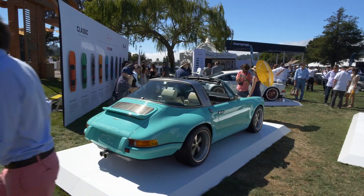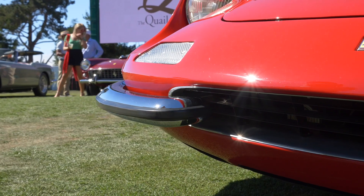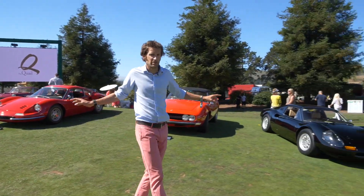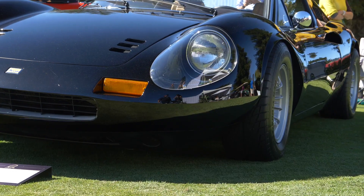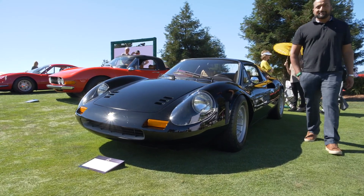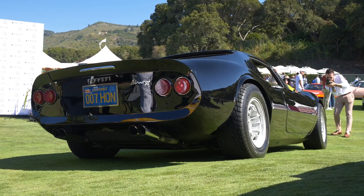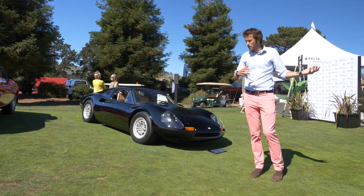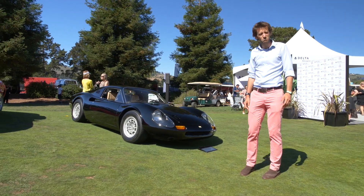We've wandered onto the Ferrari lawn. There's a Dino 206 over there. Down here though, that's what you'd normally expect a Dino to look like — and I think it looks absolutely stunning. Without the bumpers and with the faired-in headlights, apparently the engine was also some sort of hot rod engine with fuel injection on it. The owner bought it when it wasn't really a runner, never really got it going, left it for about 20 years, then got it out again and discovered it did come out of a Ferrari like that. I just think it's beautiful.